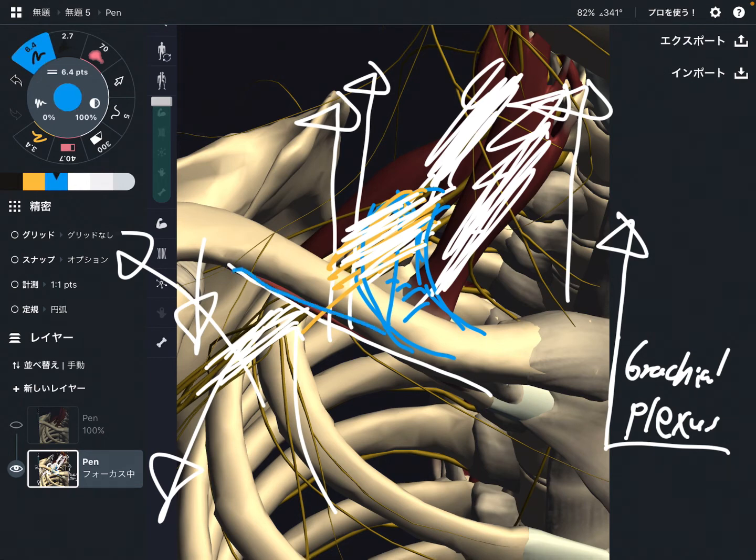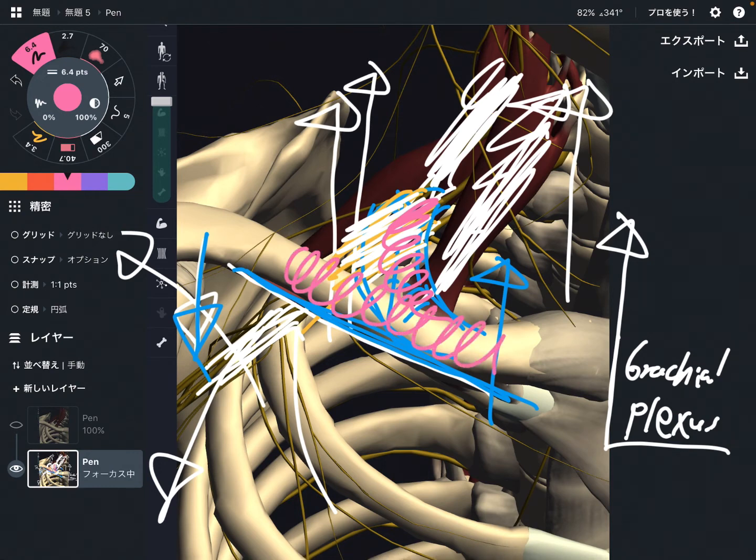How about when the subclavius gets tight? That elevates the first rib or lowers down the clavicle, and that can compress the brachial plexus as well. The space between the first rib and the clavicle is very very narrow. When this space gets tight, that can also compress the brachial plexus. That sounds very interesting.